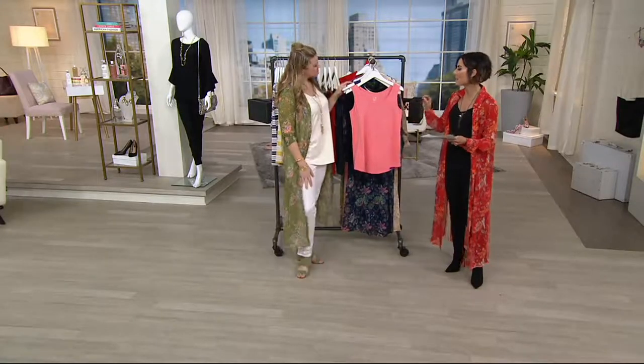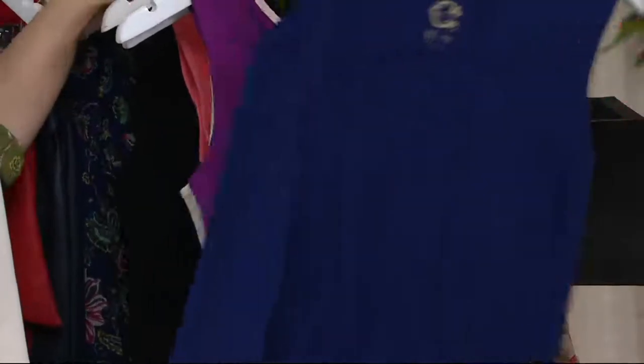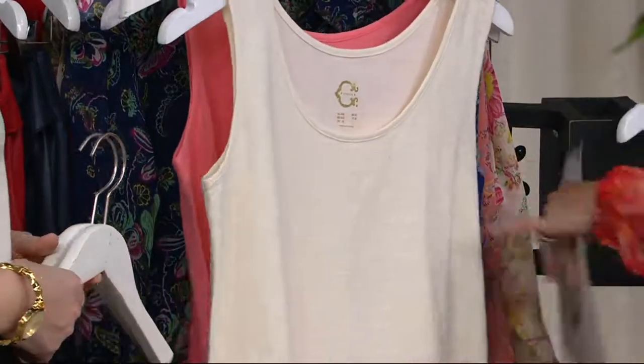So this is Duchess Pink — it does have a little bit more coral to the pink. Then you've got navy, and thank goodness it is navy. This is Iris — it's so pretty. And if you've got the navy in the duster, it's a must. Then you've got the cream option, and then Lauren's going to show you olive and black.